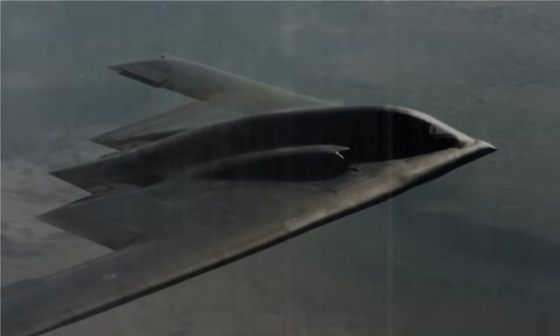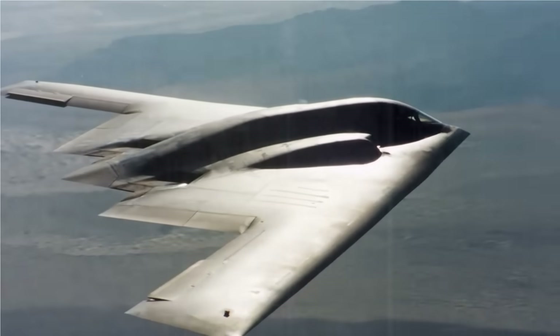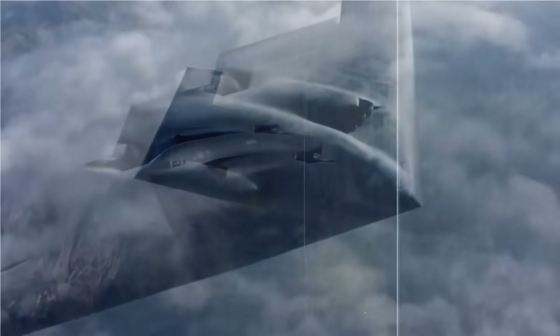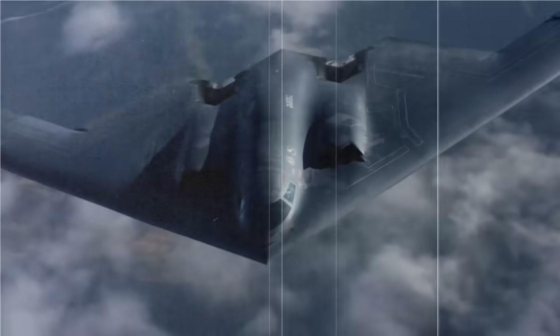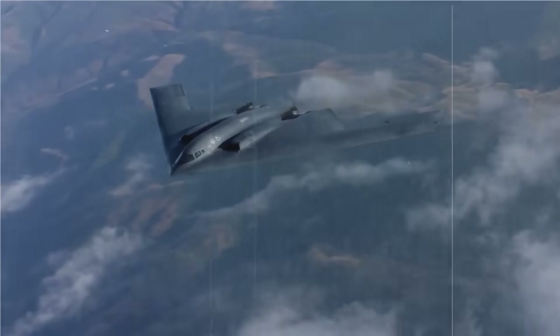The B-2 Spirit is a strategic stealth bomber operated by the US Air Force, designed to penetrate enemy air defenses and conduct long-range missions undetected. With its flying wing design and radar-absorbent coating, the B-2 is nearly invisible to conventional radar systems.